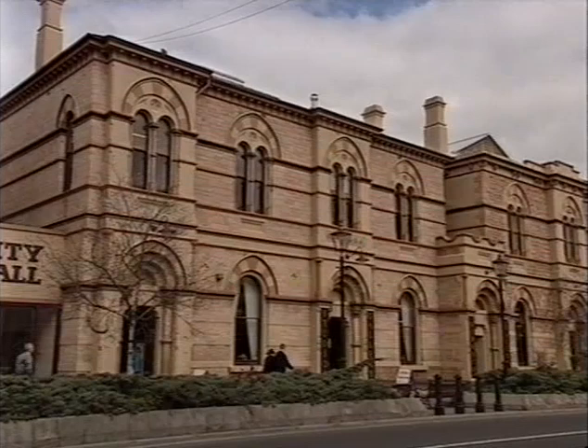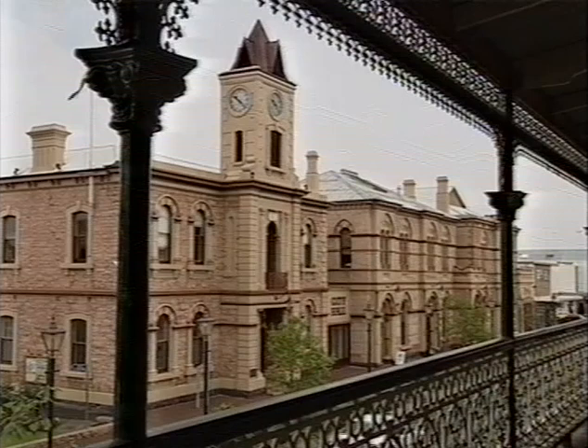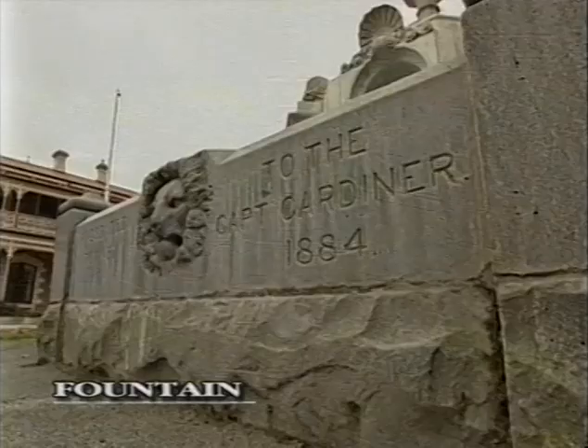A benefactor to the town, T.C. Ellis of Benera Station, provided funds for the clock tower in 1883. Another benefactor, Captain Robert Gardner, a parcelist of Mountshank Station, donated the funds for the marble fountain, which was completed in 1884.